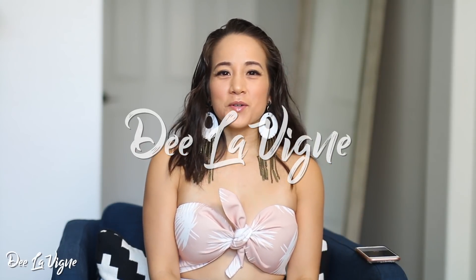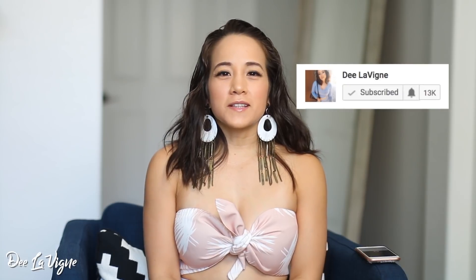Hey everyone! Welcome to Z Levine. If you're new, welcome. I'd love for you to hit that subscribe button. Also make sure you hit that bell, that way YouTube will notify you every single time I put out a new video.